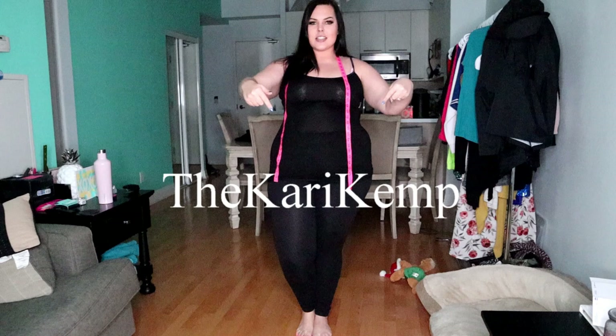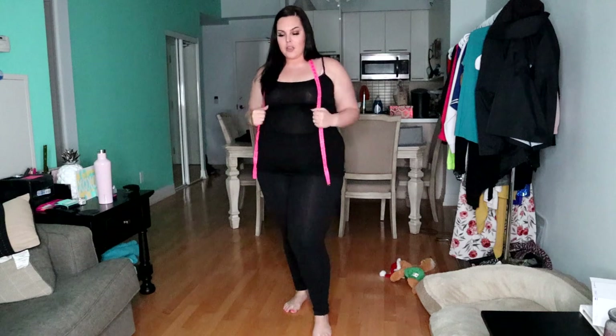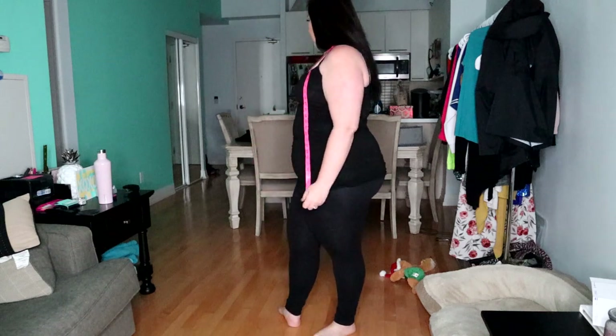Hey guys, welcome back to my channel. For those of you who are new, welcome! My name is Carrie Kemp and I am a plus-size model in the Toronto area. You can follow me on Instagram at dcarriekem, spelled just like this. So as you guys have already read, this is a Pop Fit haul.